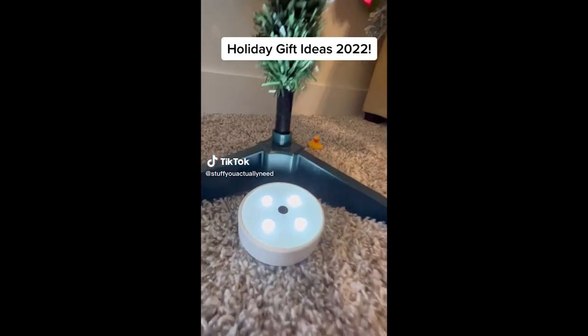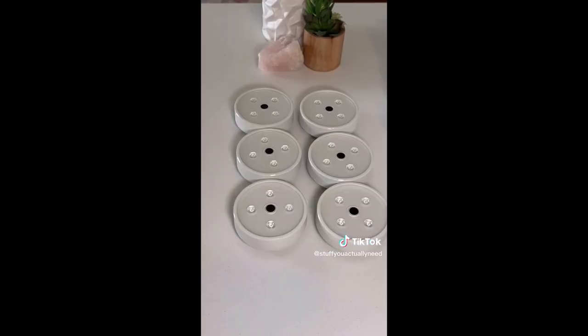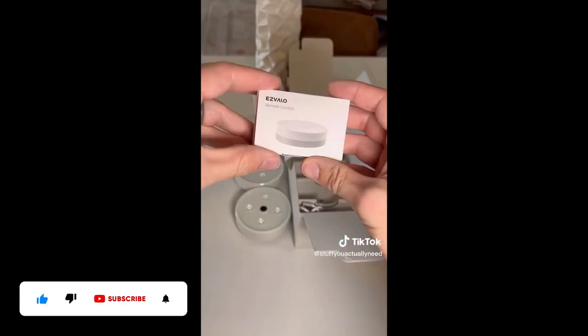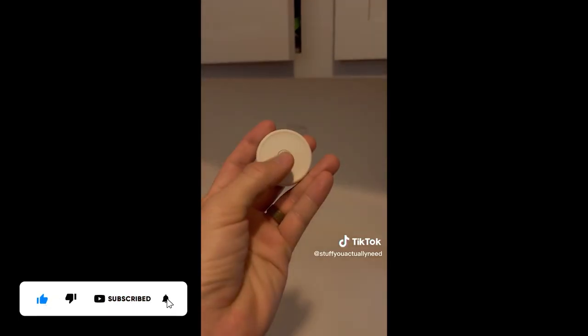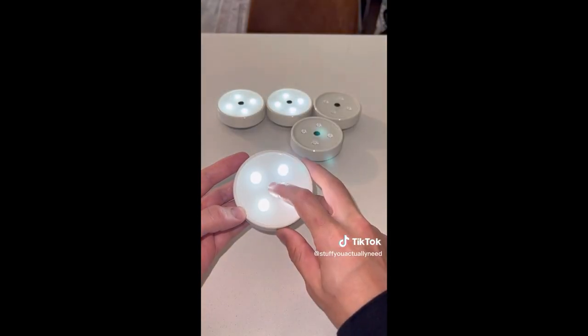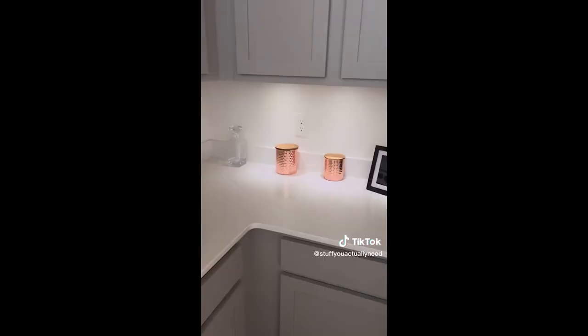Holiday gift ideas 2022. These Easy Velo Puck Lights are the best way to get more light in perfect places in your home. They're magnetic on the back but also come with an adhesive metal sticker so you can place them anywhere you want. The light can be activated by remote and touch, and they can even be grouped together to act as one. It comes with a 3-in-1 charging cable so you can charge them all at the same time, and they look fantastic under and inside my cabinets.